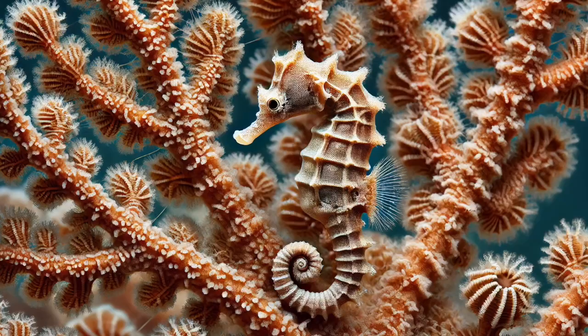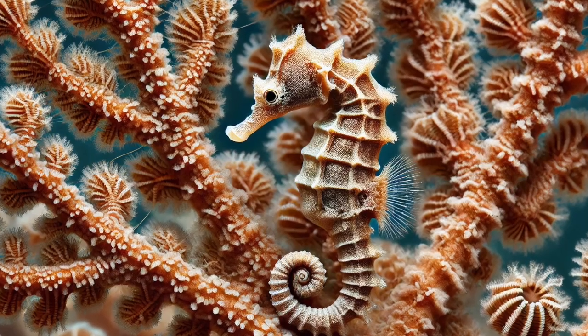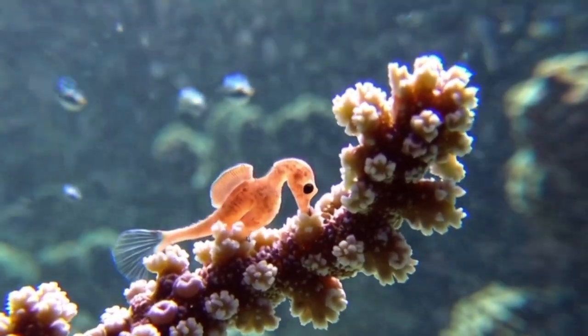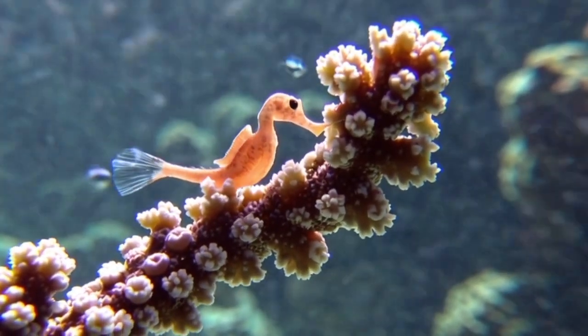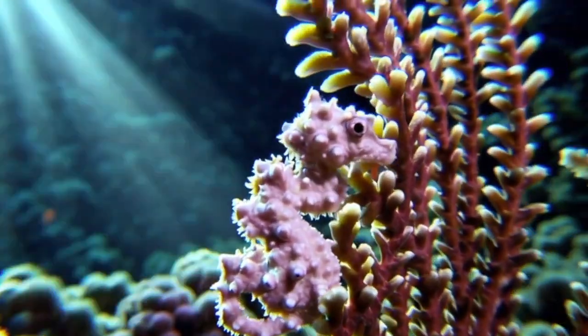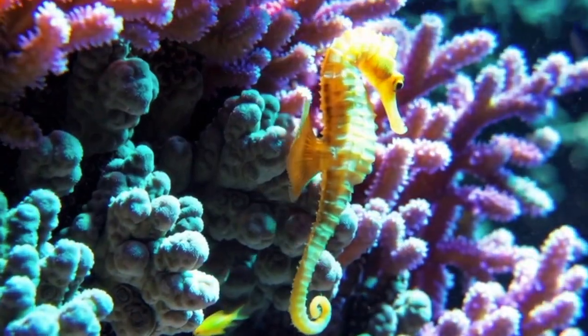Number 6! The pygmy seahorse is so well camouflaged that scientists only discovered it by accident! These tiny creatures live on coral reefs, matching the exact color and texture of the coral they cling to! Some are pink with red bumps, while others are yellow with white speckles! Whatever the coral looks like, the seahorse adapts to blend in perfectly!